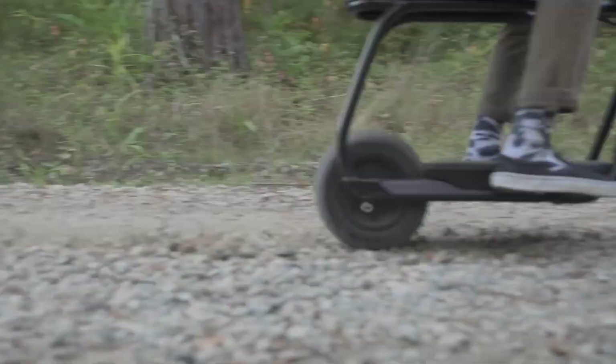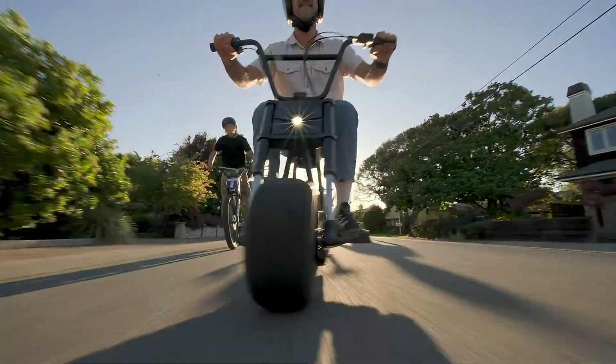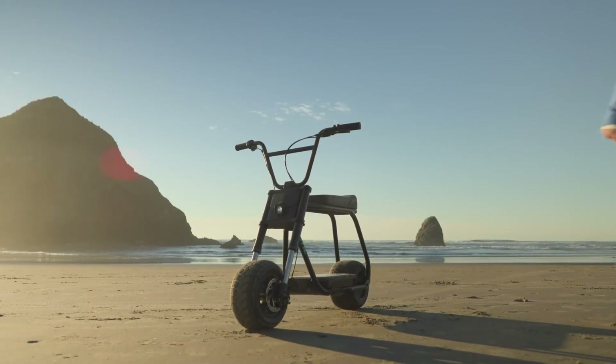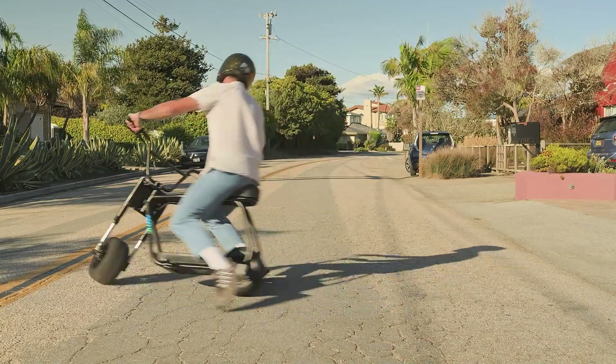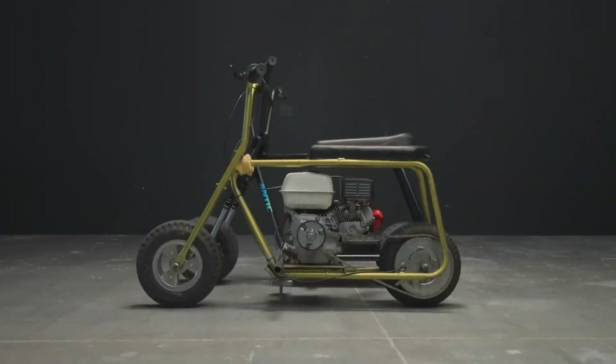Braking is handled by a hydraulic front brake and regenerative rear braking. Riders can customize ride modes, throttle response, and braking feel through a mobile app, making the Antic Bike a playful, confident, and inspiring electric ride focused on balance, control, and pure excitement.